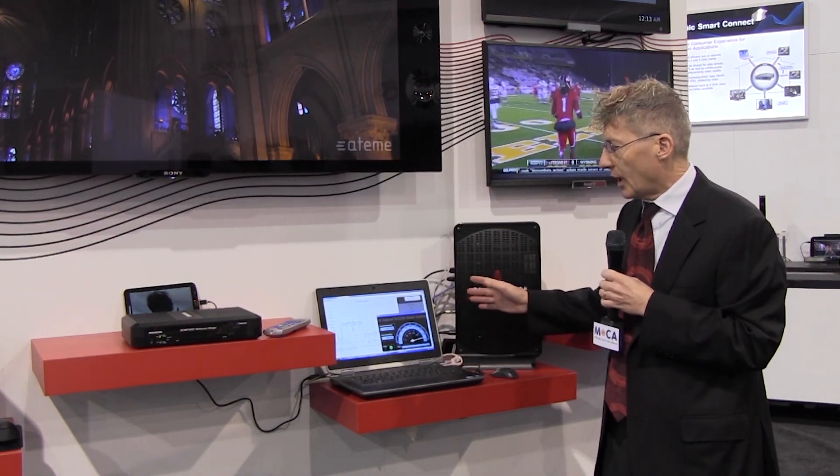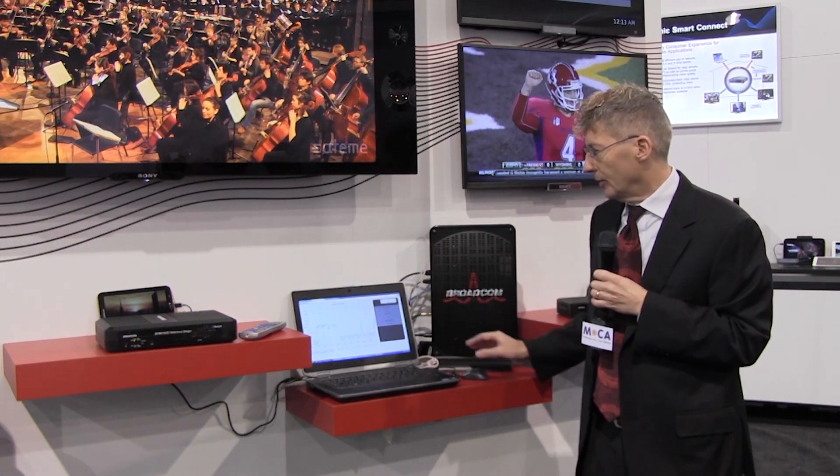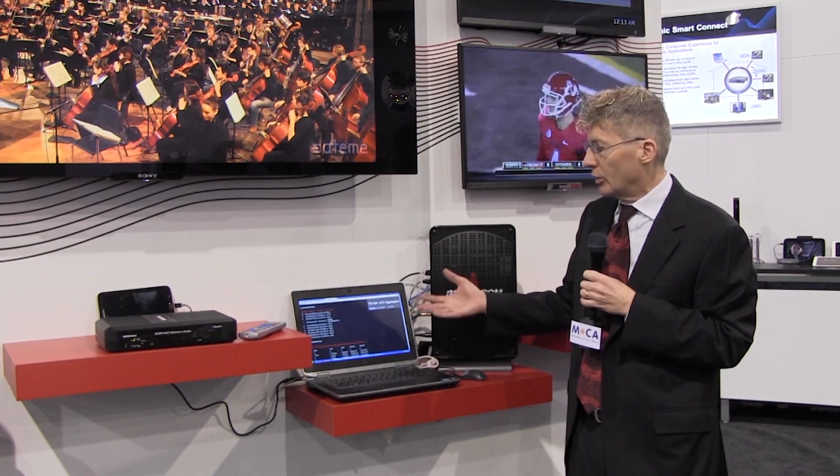One of the things that we've been showing with all of our new reference designs is a lot of diagnostics. So with our full band capture, we actually are showing the entire spectrum of what's going on here. Also, we've integrated TR69 to help all the operators know the data that's going on inside.